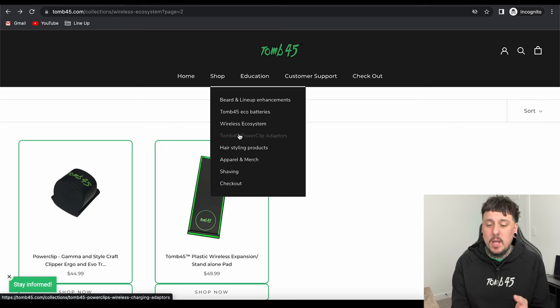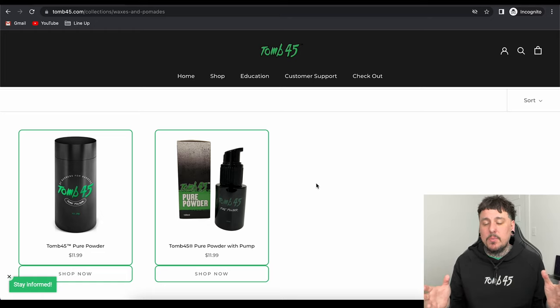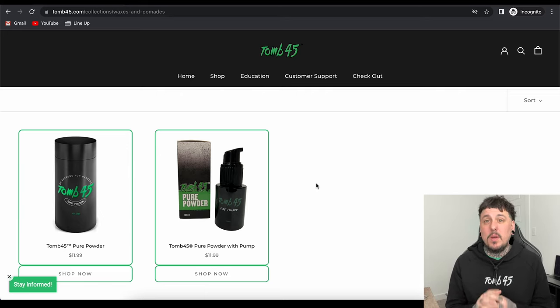There is a whole tab for the power clip adapters — 245 power clip adapters — but we already went over them all. Let's go down to hair styling products. On the left is our pure powder — it's been out for a long time, in the shake bottle. You guys can shake it into the hair to add some texture and dry up any moisture. Next to that is the new pump powder, same exact powder but with a pump spray applicator. Definitely easier to pull the hair up and spray the powder down in there. Everybody has their preference — if you like the shaker it's on the left, if you want to try the pump powder it's on the right.